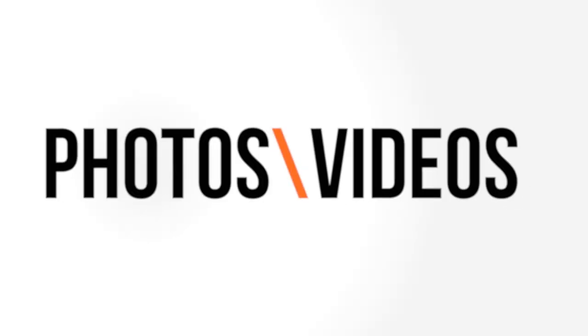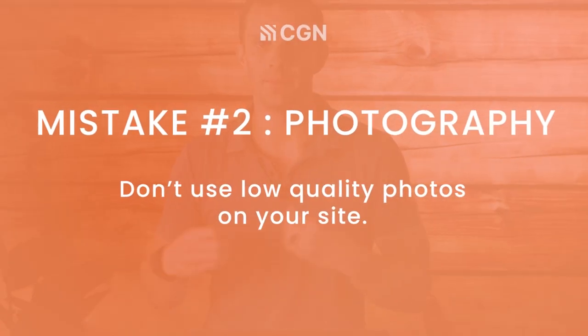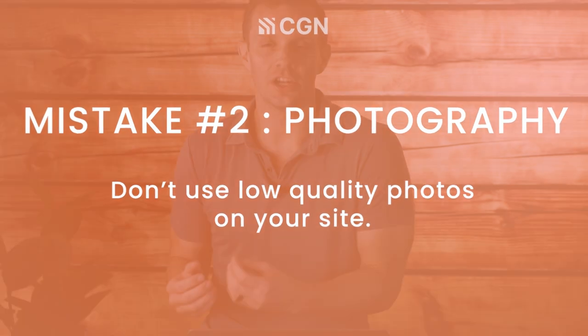Now that we've covered the importance of structuring your service pages, let's talk through another major issue: the quality of your website's visuals, aka photos and videos. Your website acts as a digital storefront for the business. If you're showing off photos and videos that look amateurish, it's going to cause prospects to doubt the overall level of professionalism that your company has. People's perception becomes the reality, so we don't want to risk giving off the wrong impression by having bad photos and videos.